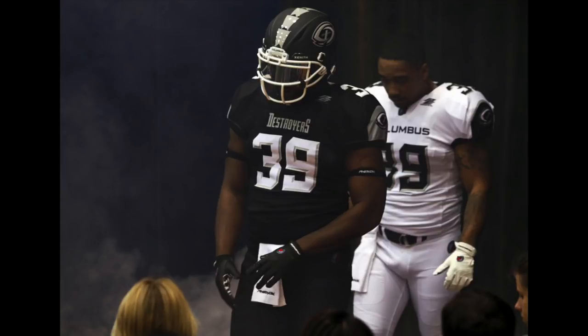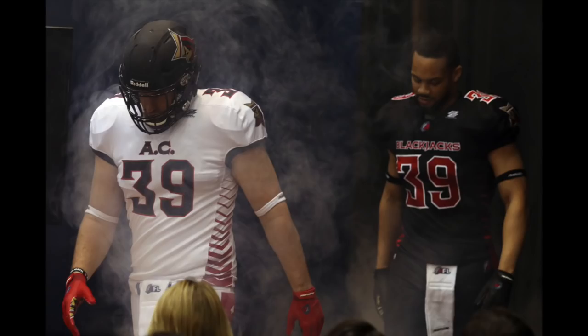Here's where the uniforms get really good. At number four we have the Columbus Destroyers. Look at those helmets, look at the colorway — they remind me of the Birmingham Iron. I really love these uniforms; the black, silver, and white look great.